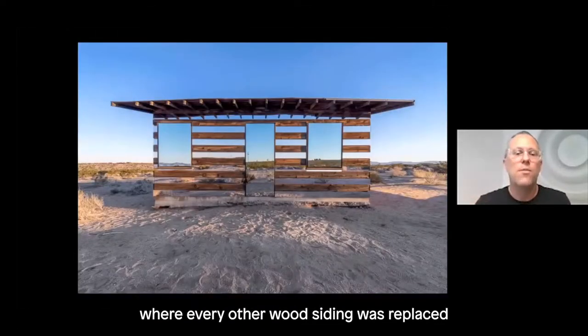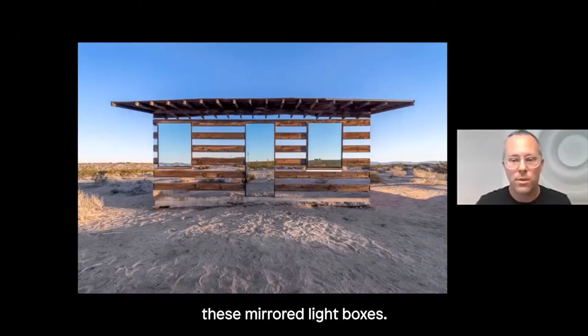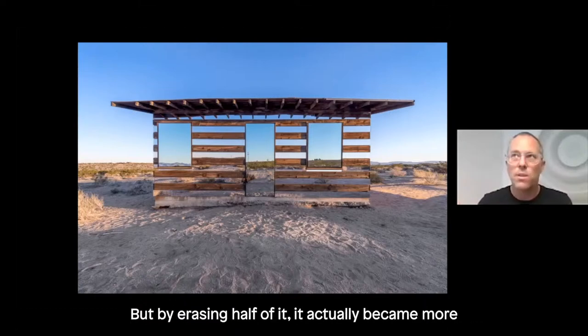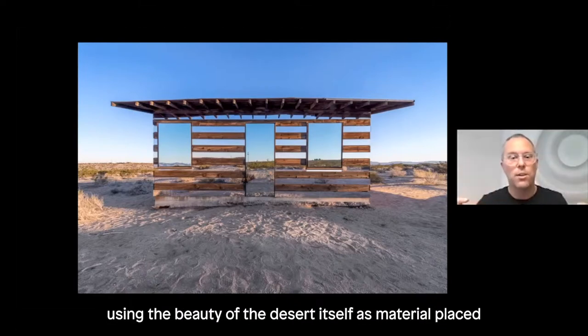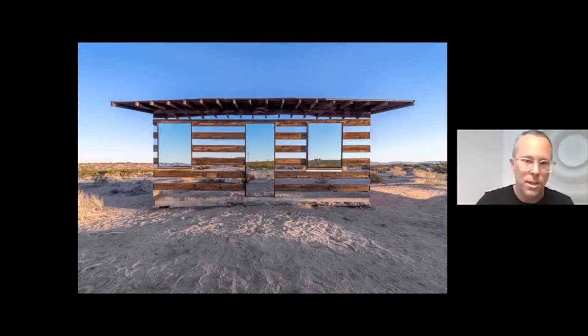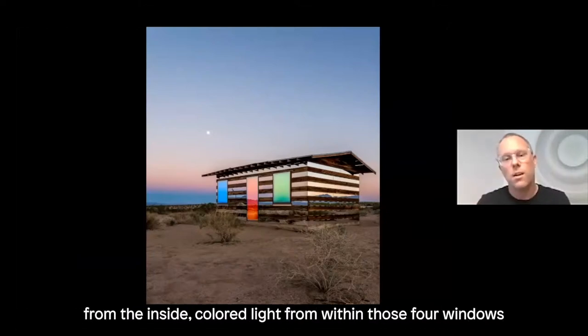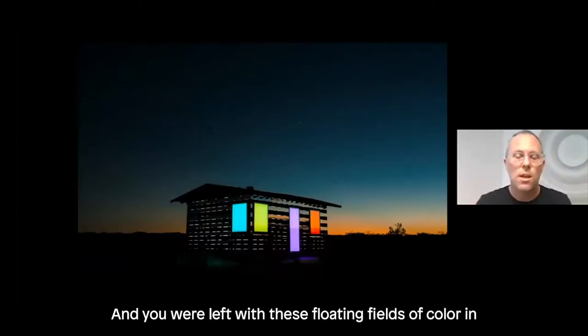The collaboration of me with this shack resulted in Lucid Stead, where every other wood siding was replaced with mirror and those four windows and the doorway were infilled with mirrored light boxes. It's almost like half of the shack was erased during the day — but by erasing half of it, it actually became more prominent within that desert landscape, using the beauty of the desert itself as material placed onto the shack via reflection. Around dusk, lights would slowly emerge — white light from inside, colored light from those windows — and as the sun set, the reflection began to diminish, leaving floating fields of color in the night sky.